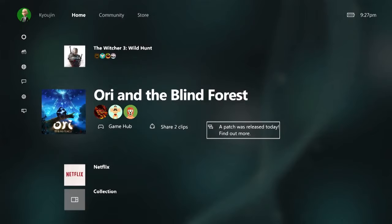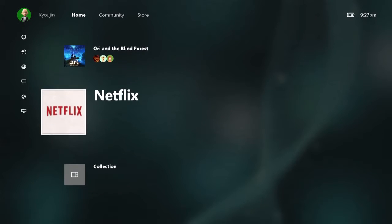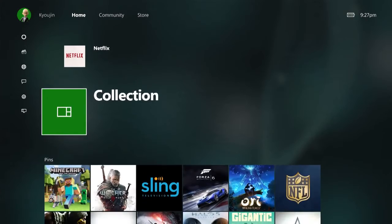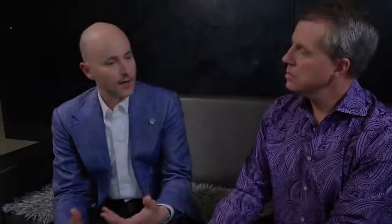Where did my pins go? So remember, your pins used to be to the left. Now you just scroll down through your recently played list, and once you get to the end of it, you'll see your pins right there at the bottom.